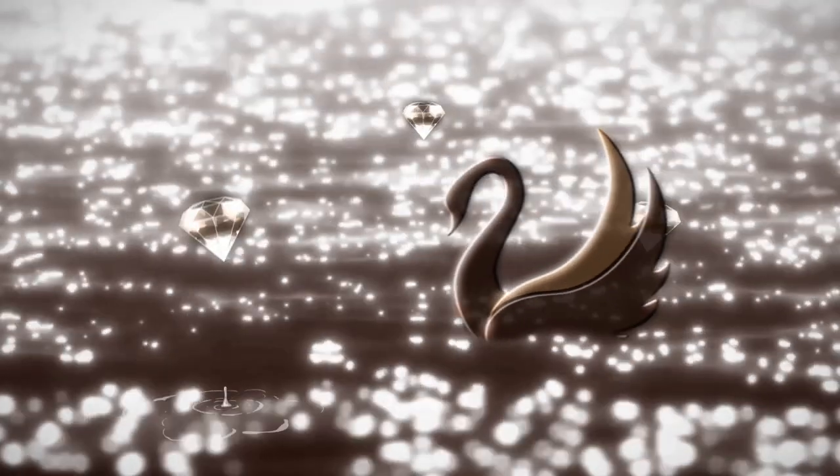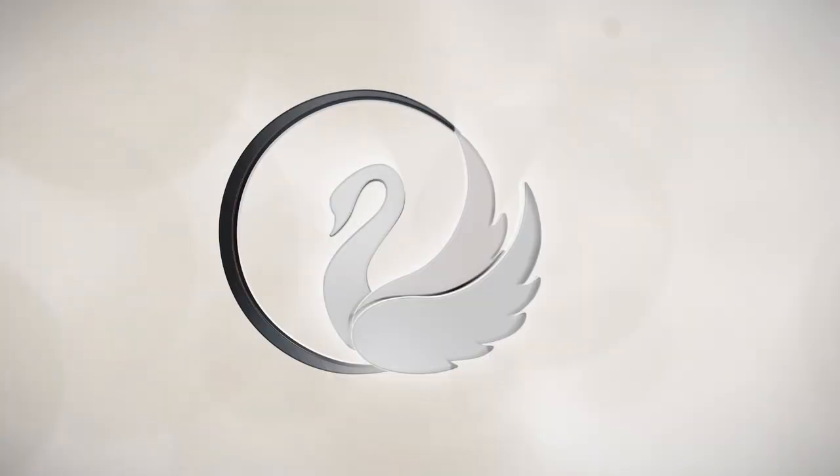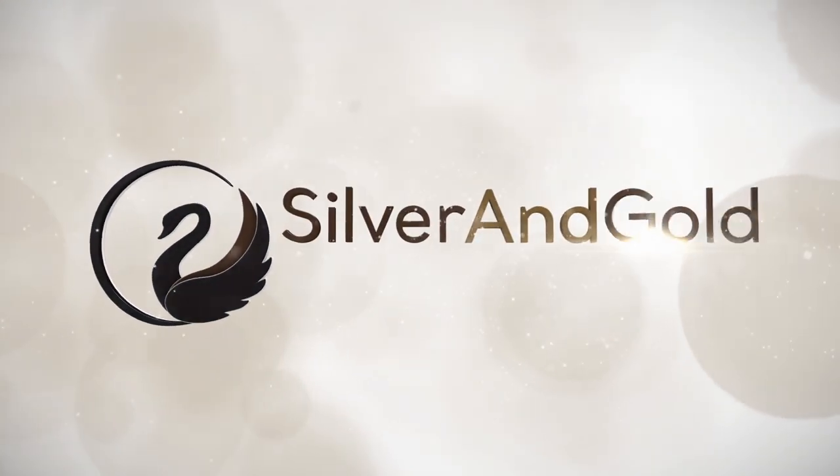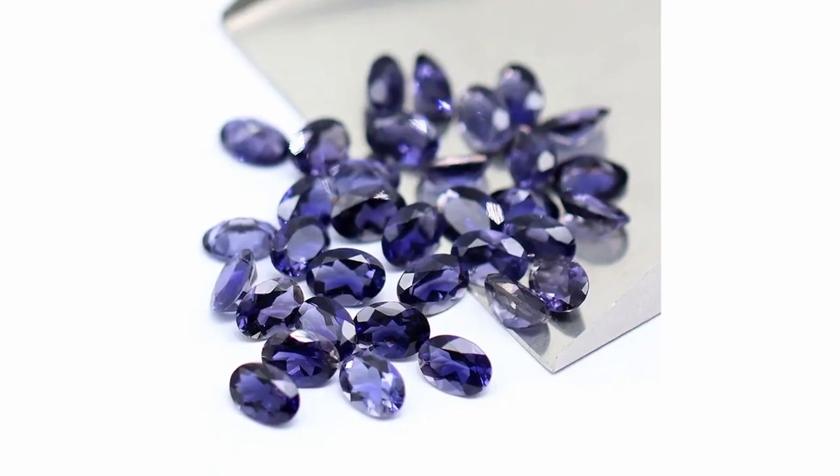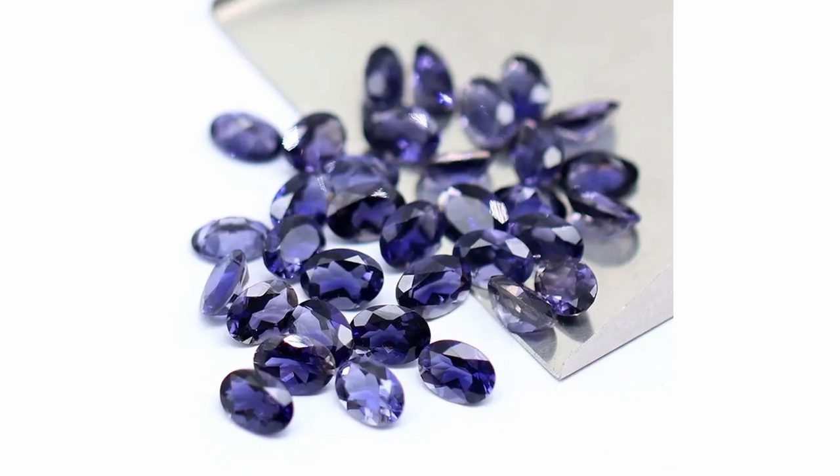Welcome back to SMGTV's series about gemstones. We are so excited that you decided to learn with us today. Today we are talking about Iolite — I-O-L-I-T-E — a lesser known gemstone that is often compared to sapphire and tanzanite.